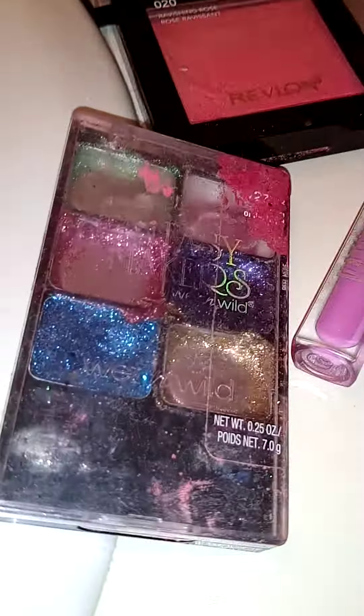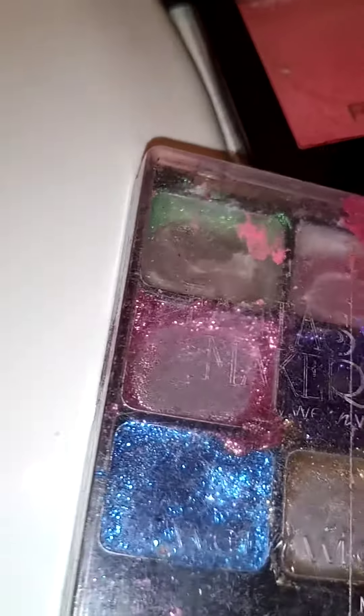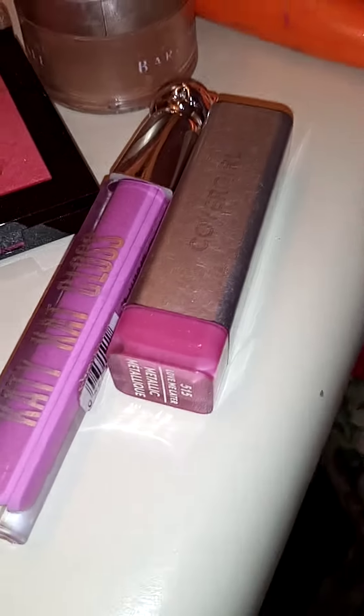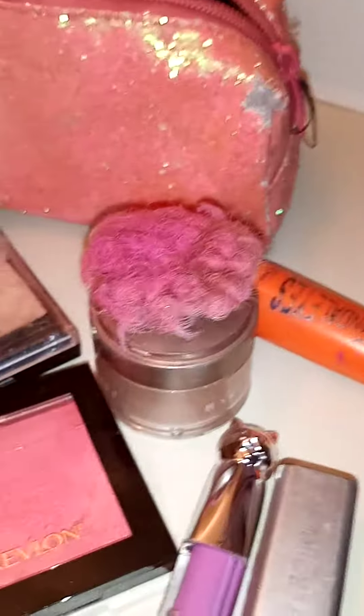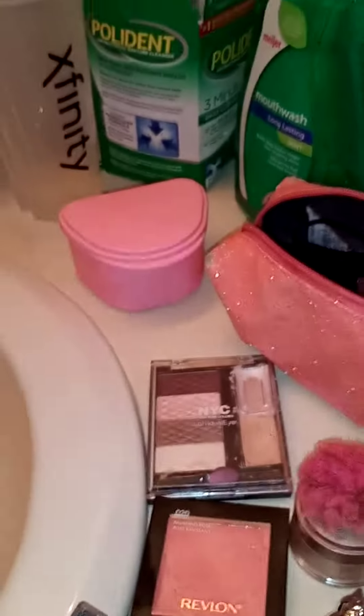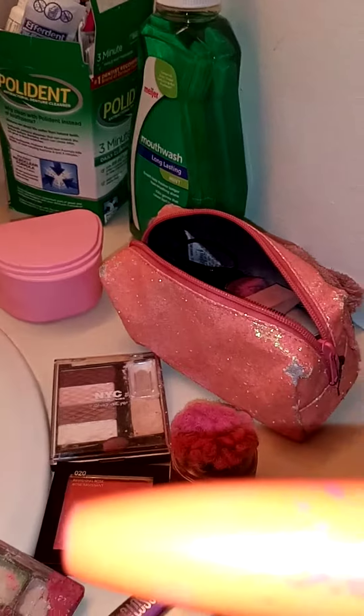This is my makeup I'm using for Easter: glitter, the pink, the gold, the pink glitter lipstick, and the Katy Perry lipstick with the cat, the pink blush, and the white eyeshadow, and mascara — that's called Scandal Eyes.